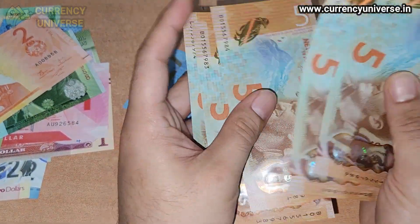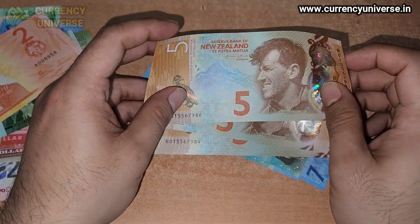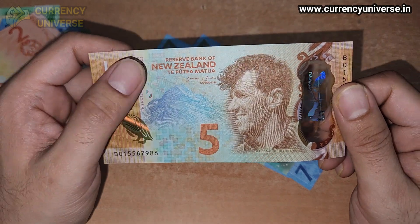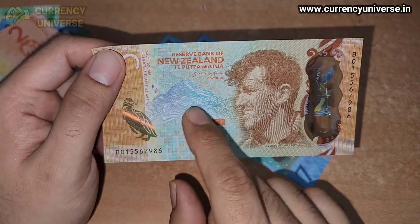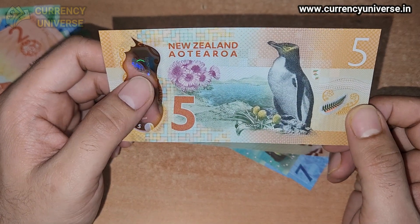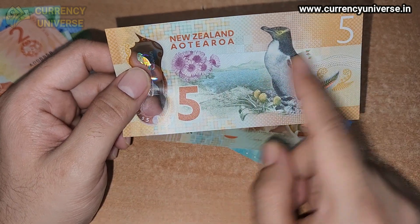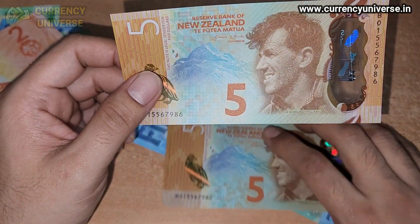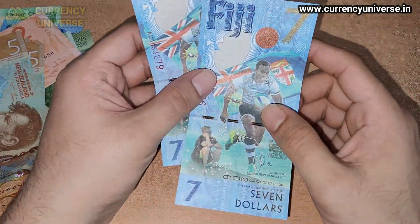Next I have six banknotes of New Zealand. The first is the five dollar polymer banknote issued by the Reserve Bank of New Zealand, showing Sir Edmund Hillary on the front and Mount Everest in the background. On the back side, a penguin is depicted and five dollars is written. So this is the five dollar banknote of New Zealand.